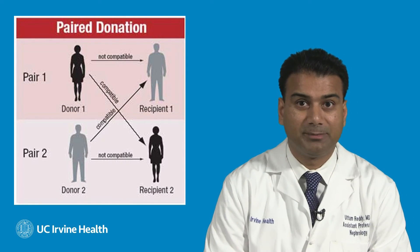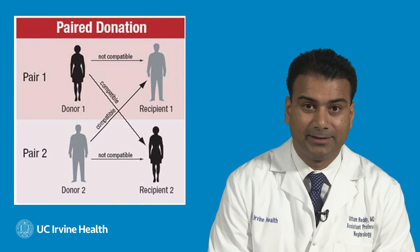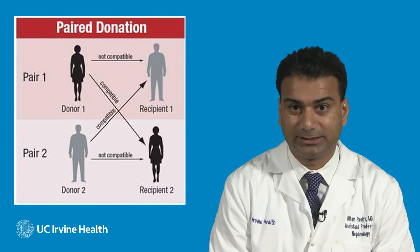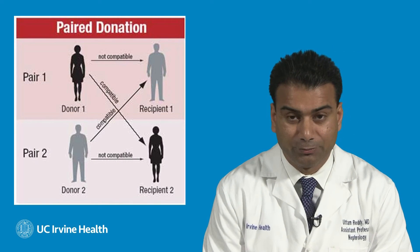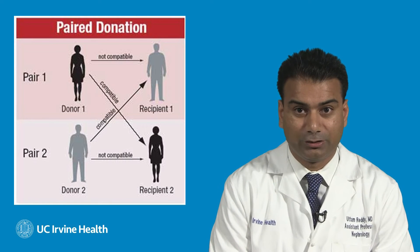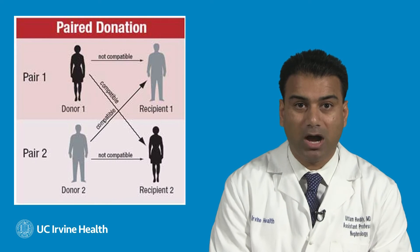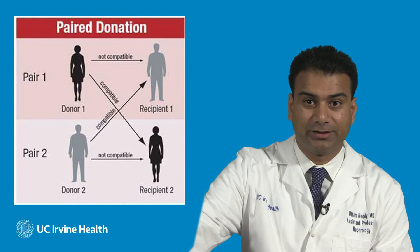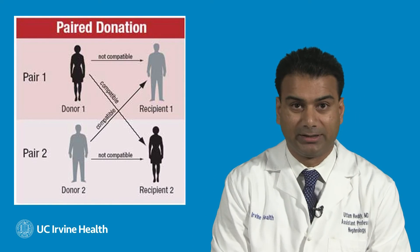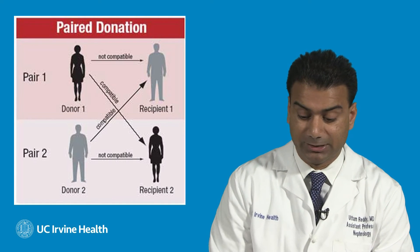Regarding the paired kidney transplant donation: imagine you have a brother or a relative who would like to give you a kidney transplant, but they have a different blood type than you. In another situation, the same scenario is happening where a relative would like to donate to a potential recipient but they have a different blood type. We can do a paired swap where your donor would donate to that party's recipient, and that party's donor would donate to your recipient. In that way, both parties would benefit from kidney transplantation.